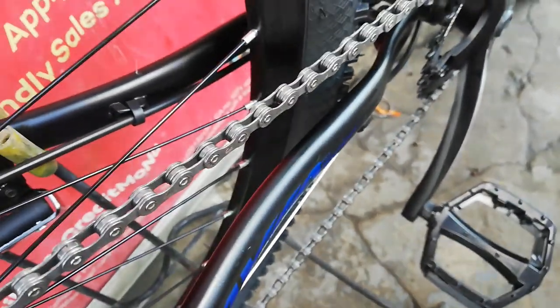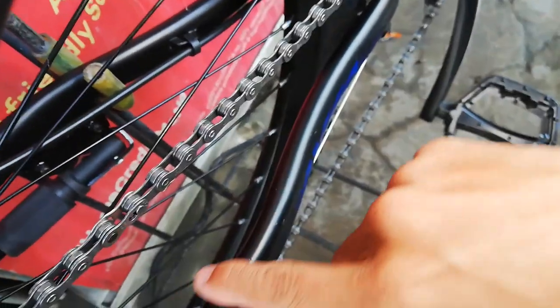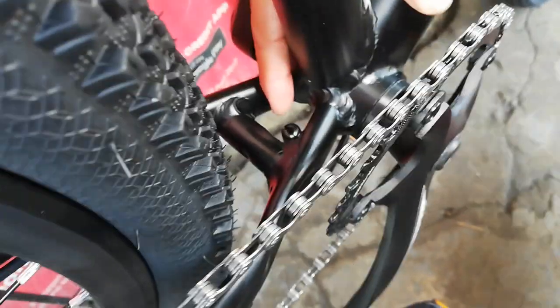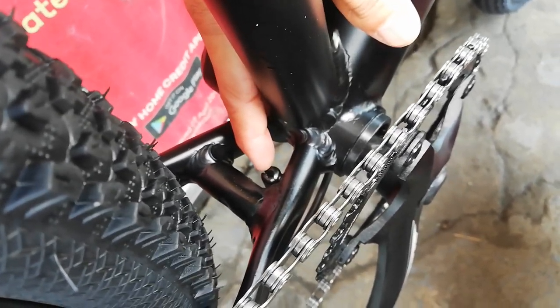Dito sa chainstay guys, may bewang — sexy yung shape nito. Meron ditong bridge at ito yung stopper ng cable ng FD.